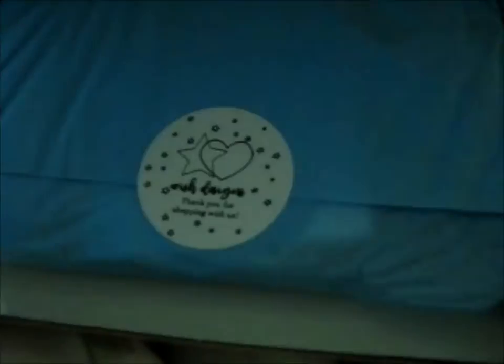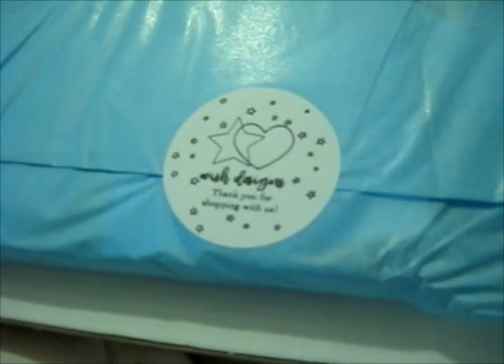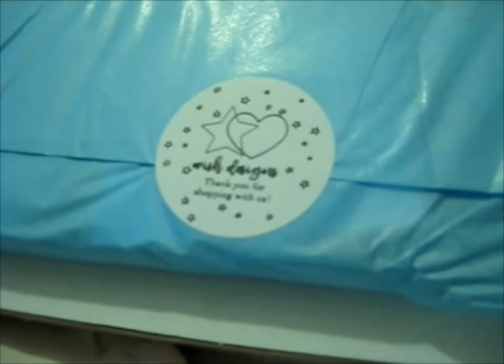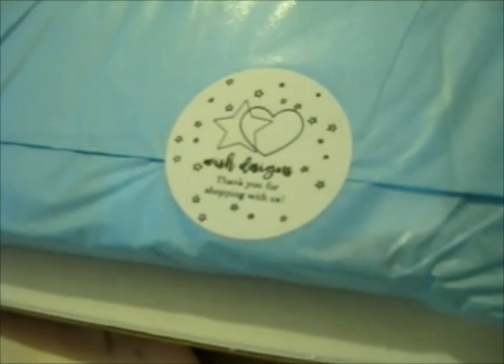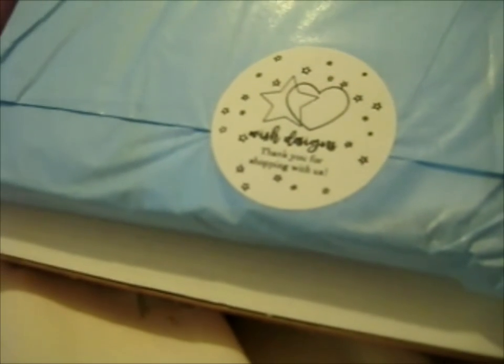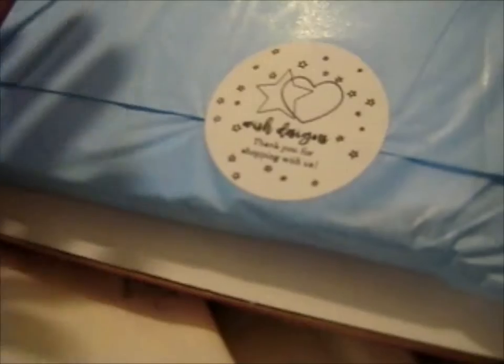Here is the Wish Designs UK package. They had a sale on a Wednesday — a one pound sale basically — so all the washi tapes were reduced from around £3.50 to £4.50 down to one pound, so I got quite a few.